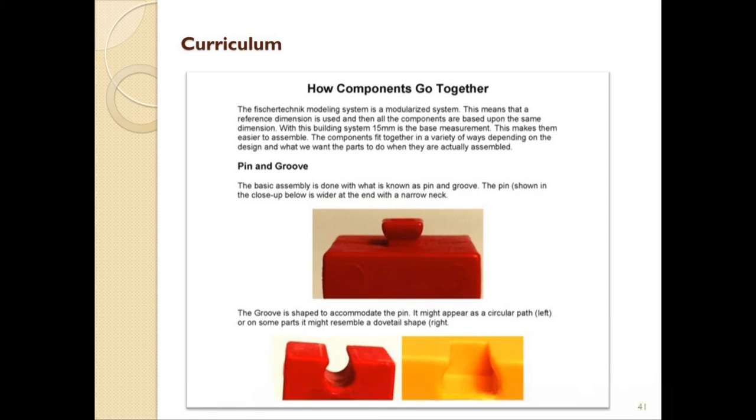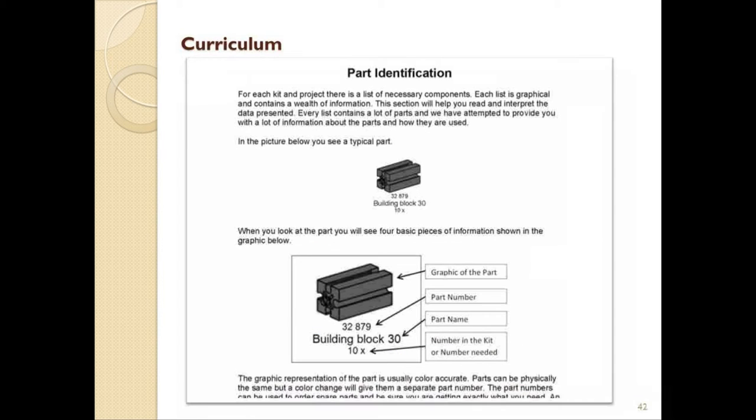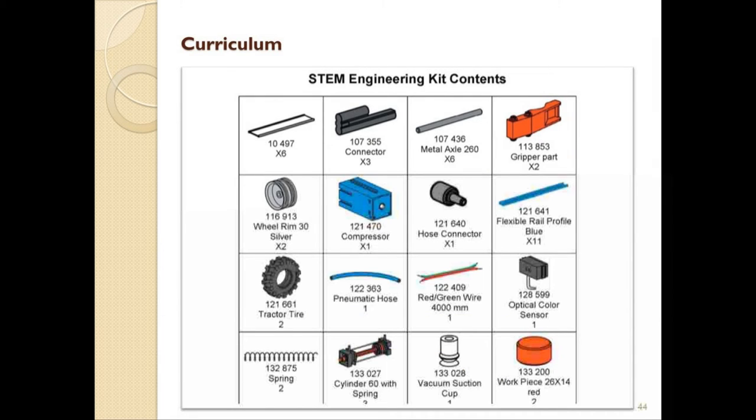For example, there is a section showing just how the parts fit together and discussing the pin-groove assembly method used. A section showing you how to identify the different parts, from the core blocks to more specialized parts — this will include things such as clip axles, girders, rivets, angle pieces, and more. There is also a section that shows you a picture of every part contained in each kit, along with the name of the part, the part number, and the quantity included.